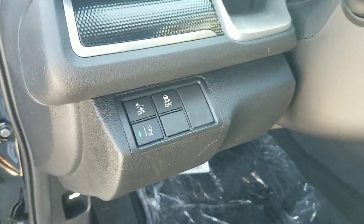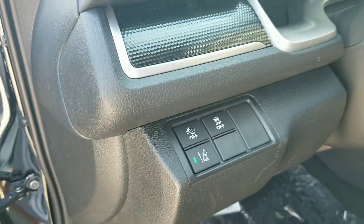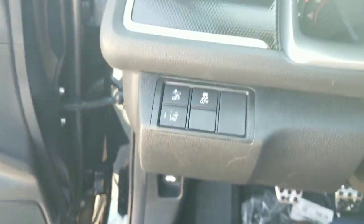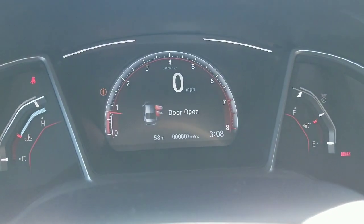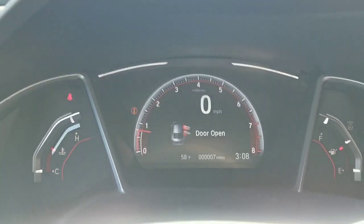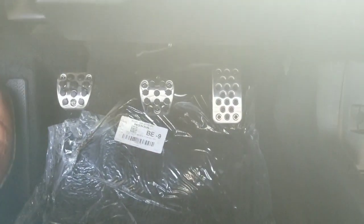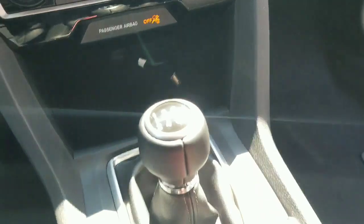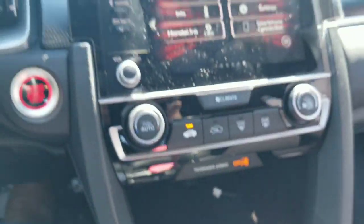Also new for 2019, all Civics get Honda Sensing standard. This right here is your road departure warning — you can enable or disable it. Right now it is enabled; what it will do is correct the steering wheel whenever you're drifting away from your lane. This car only has seven miles — I don't think it's even been on a test drive yet honestly. You've got the automatic headlights over here, dusk to dawn, there's a sensor up by the windshield for that. Also part of the Sport package, you get beautiful aluminum pedals — very, very nice.